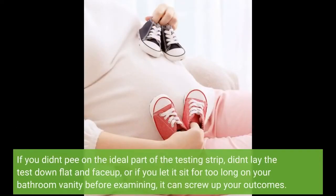If you didn't pee on the ideal part of the testing strip, didn't lay the test down flat and face up, or if you let it sit for too long on your bathroom vanity before checking, it can screw up your results.